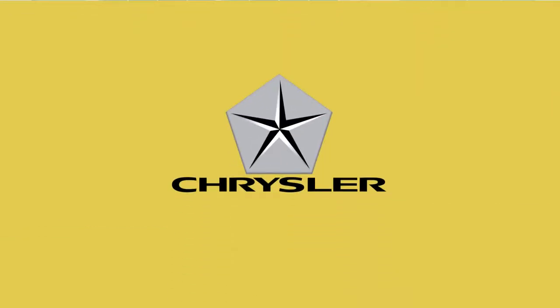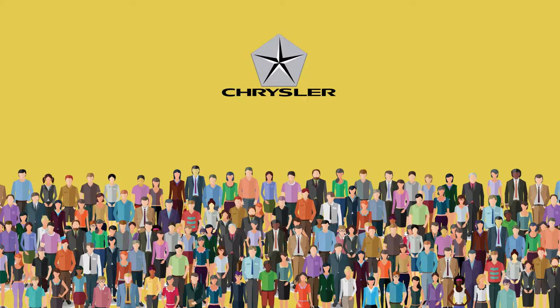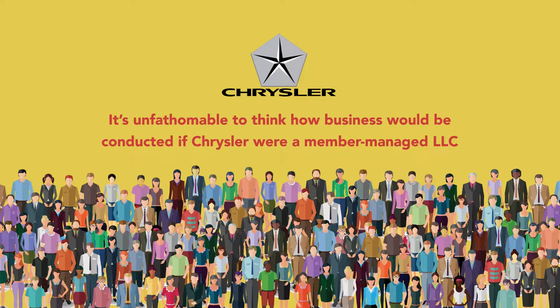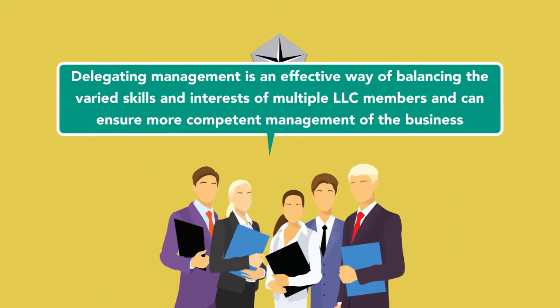For example, Chrysler LLC, one of the United States' largest private companies, has over 70,000 employees and thousands of members. It's unfathomable to think how business would be conducted if Chrysler were a member-managed LLC. Here, delegating management is an effective way of balancing the varied skills and interests of multiple LLC members and can ensure more competent management of the business.